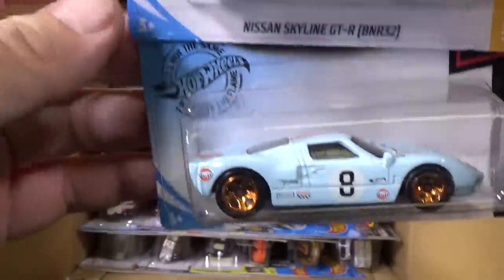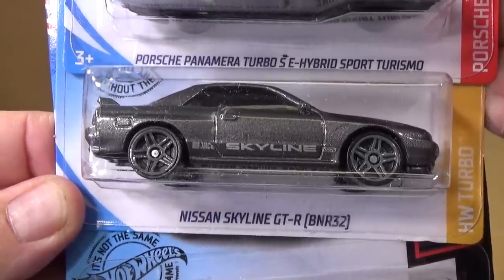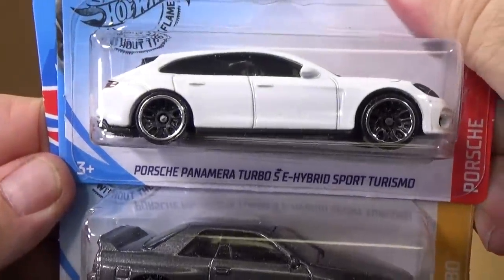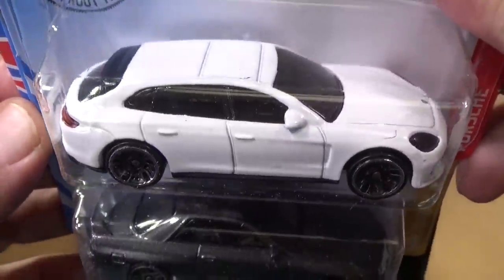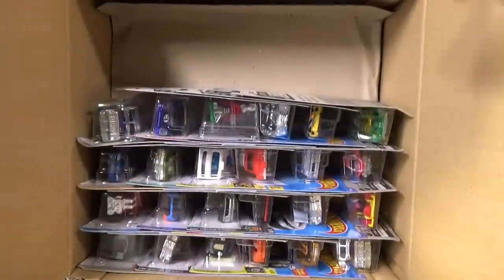That's the second one. This is a real nice addition to the Hot Wheels lineup — Nissan Skyline GTR BNR32. And here you have the Porsche Panamera Turbo SE Hybrid Sport Turismo — quite a name. I forgot if it's the longest name now or not.